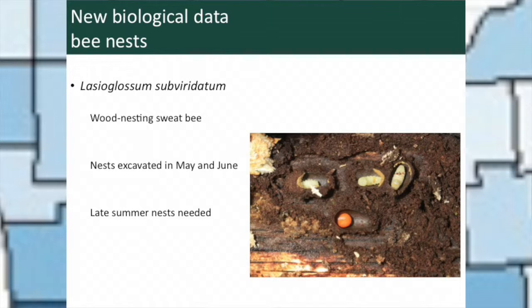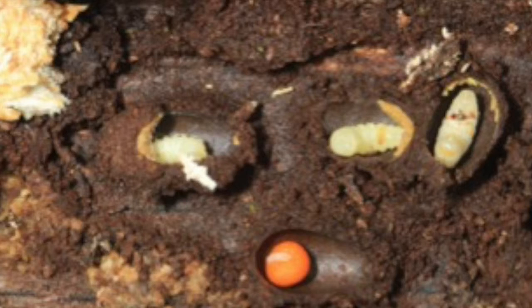Another example of new nesting information comes from a Lasioglossum species that nests in rotting wood, collected from a forest remnant on the MSU campus. He excavated these nests out of a log, tracked the bee back, and was able to find out more about the larvae and the pollen. You can see developing larvae in their individual cells — close to finishing development — with a little pollen left on the edge of one cell, and here's a new pollen ball with the egg or young developing larva feeding on it. All of this is happening inside an old rotten log.